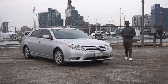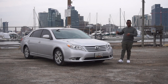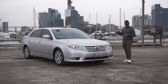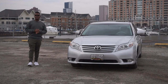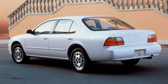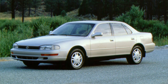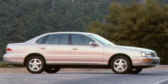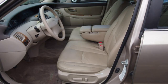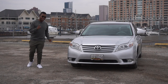Back in its heyday, the Avalon competed with the likes of the Ford Taurus, Buick LaCrosse, and other front-drive near-luxury sedans — the type of car where you want to be coddled in luxury but you don't want to look like it. The first-generation Avalon came out for the 1995 model year, competing with the Nissan Maxima and Ford Taurus. It was larger than the Camry but based on the same platform. The first and second-generation were available in a six-passenger configuration with a bench seat in the front and a column shifter.